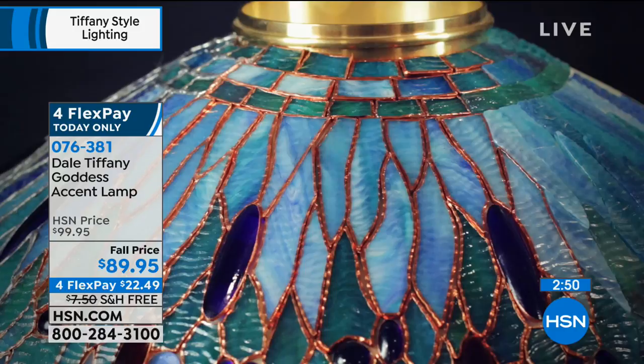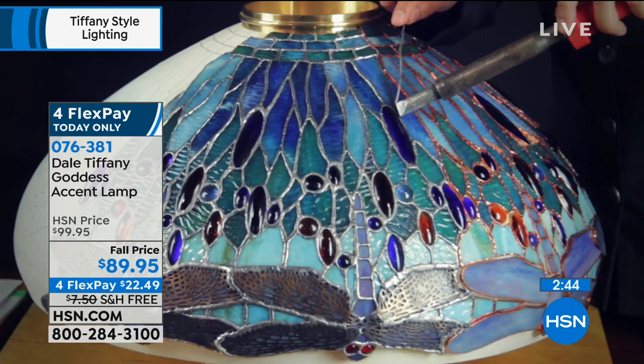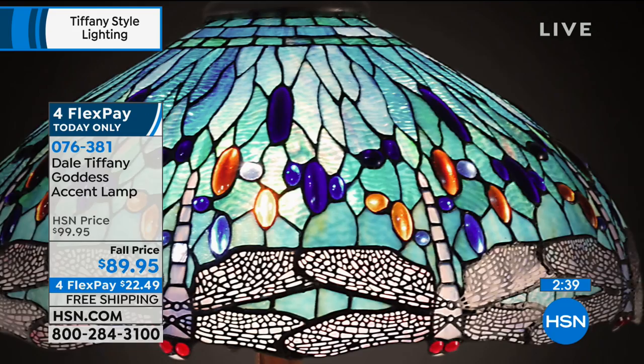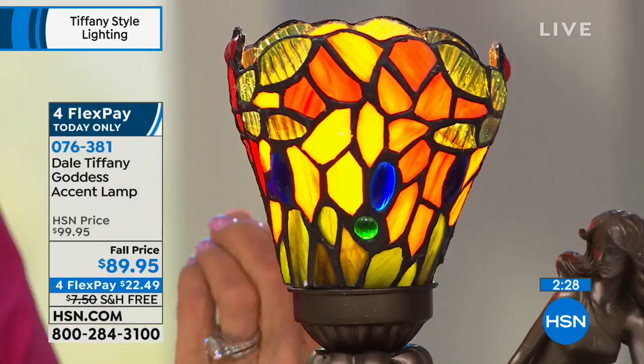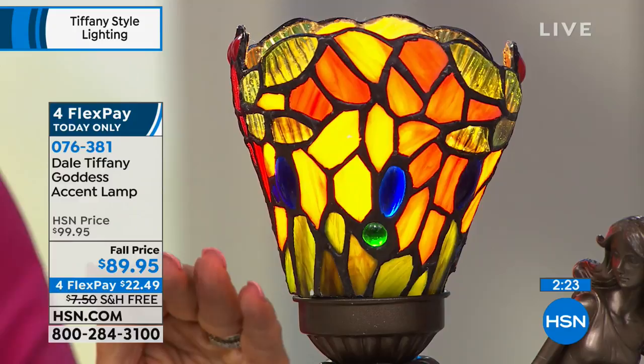On the care of your shade: you might think you want to use a window cleaner or glass cleaner, but never put glass cleaner on your Tiffany shades. Always use a lemon oil or furniture polish, put it on lightly, and then clean it with a lint-free cloth — a microfiber cloth is perfect.